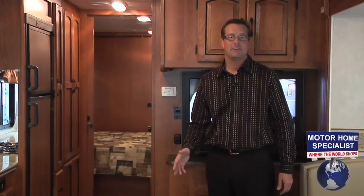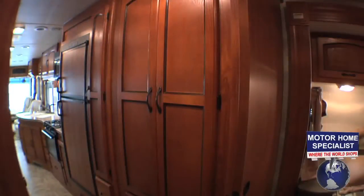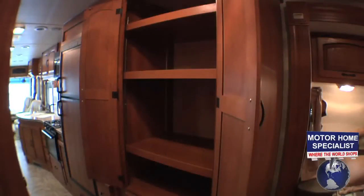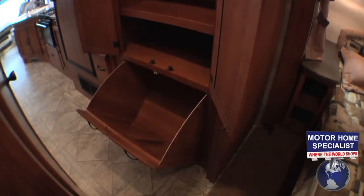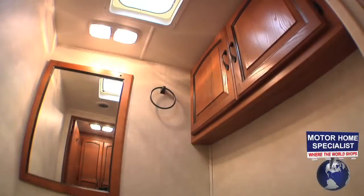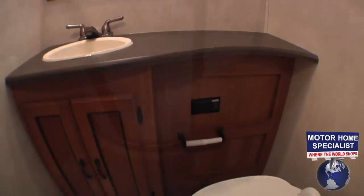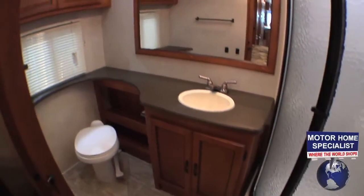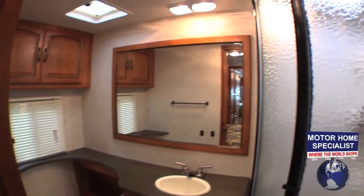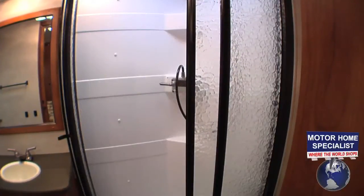Now let's get a better look at the bathrooms and the master bedroom. The half bath is located in the hallway right across from the huge linen closet and clothes hamper. Once inside the half bath, you'll find plenty of cabinet and counter space. The master bath is located in the back of the home and again features plenty of cabinet and counter space, as well as a huge round radius glass door shower.